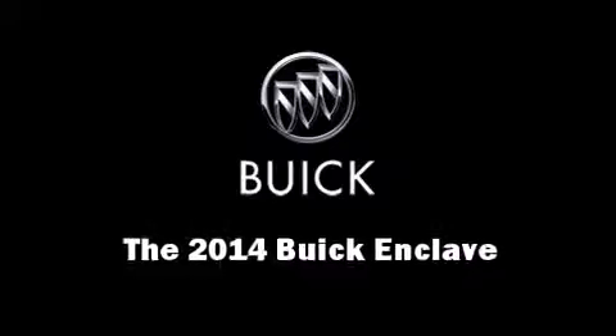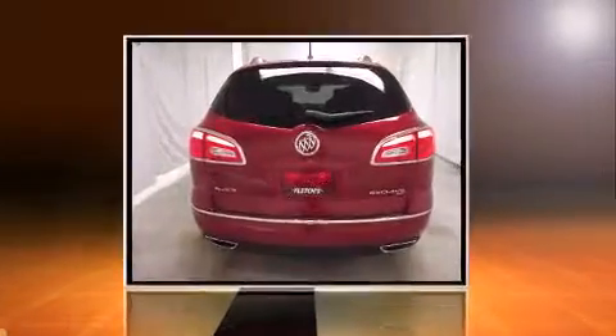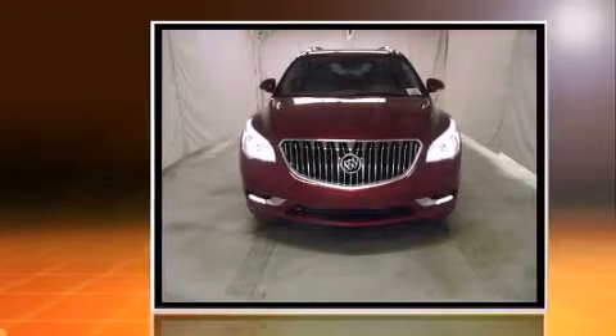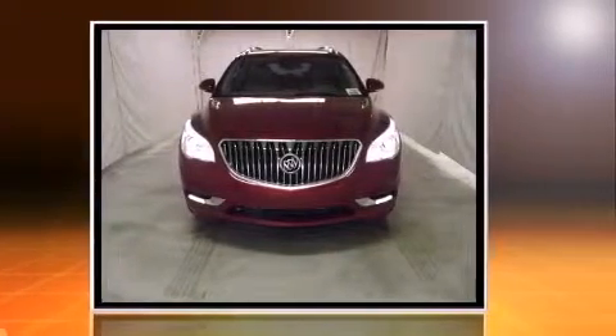Load your family into the 2014 Buick Enclave. A 3.6-liter V6 engine pairs with a sophisticated 6-speed automatic transmission, and for added security, Dynamic Stability Control supplements the drivetrain.